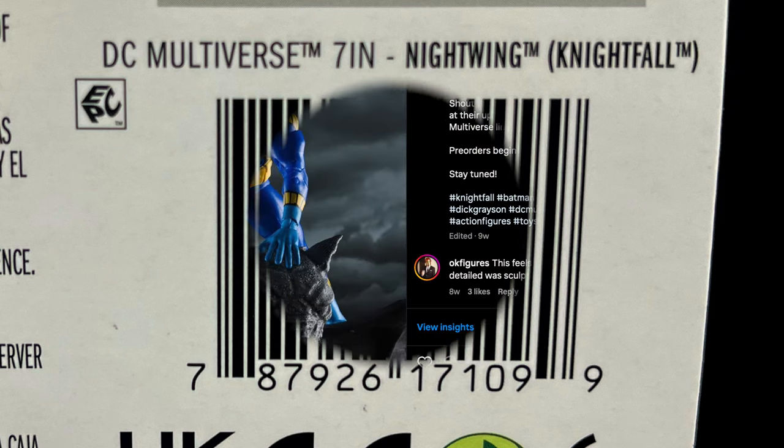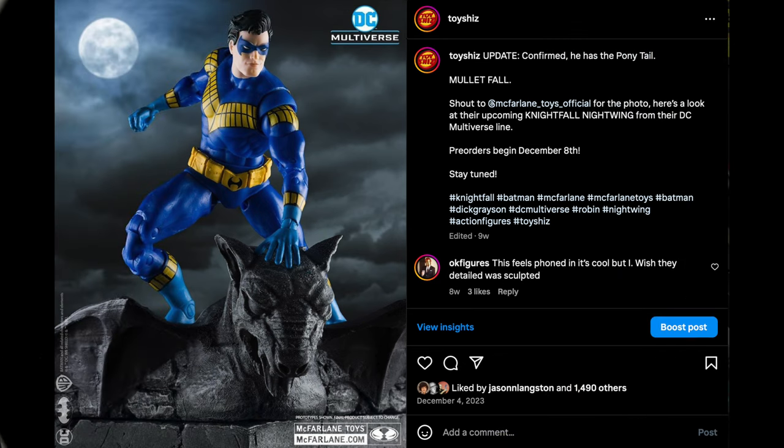I walked into my Target store over the weekend and he was just sitting on the shelf, so I was absolutely stoked. Now I'm going to try out a new segment — we're going to talk about Nightwing when it was revealed by McFarlane Toys, which happened around December 4th, 2023. There were a lot of comments on Instagram, and we're going to take a look at some of those thoughts before we actually look at the figure.